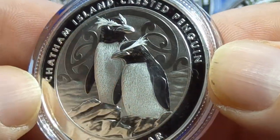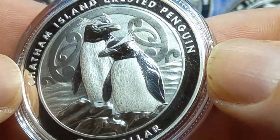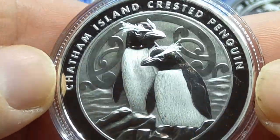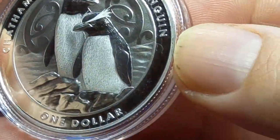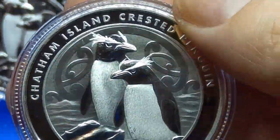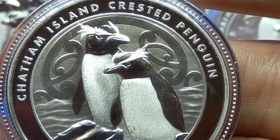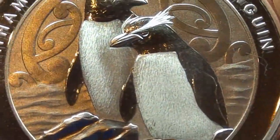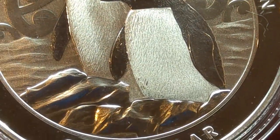The penguins themselves — we've got two penguins, and they are the crested penguin. They've got the big eyebrows, as I like to call them — the big hairy eyebrows, like some of us Italians have. Anyway, moving on — they're standing on some rocks and you can see the ocean in the background. It's actually a pretty nice coin. Let me zoom in a little bit because you can see a bit more detail.